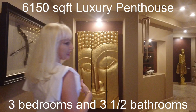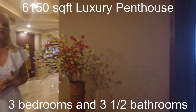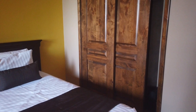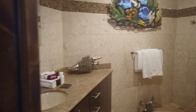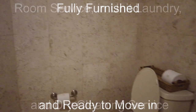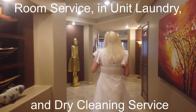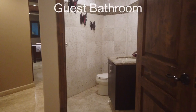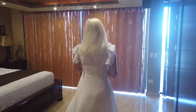This penthouse is 6,150 square feet of total space. It offers 3 bedrooms, 3.5 bathrooms, and several social areas. Right here is room number 1 — beautiful! This house is fully furnished and ready to move in. It also offers room service, in-unit laundry, and dry cleaning service. Right here is the guest bedroom.